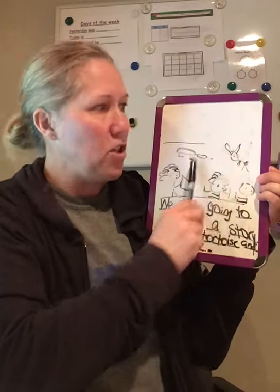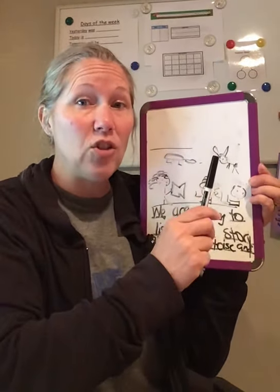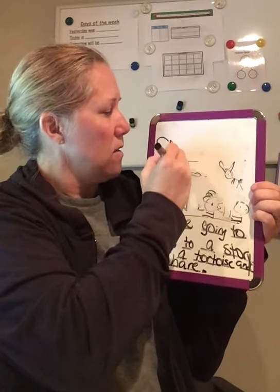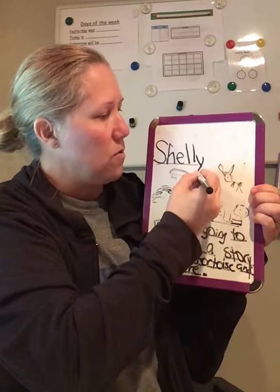And these are my pictures. And now I'm going to write my name. Whenever I write my name, the first letter is an uppercase letter and all the rest are lowercase. So I'm going to do capital F, uppercase S, lowercase H, lowercase E, lowercase L, lowercase L, and a lowercase Y.